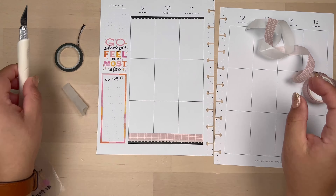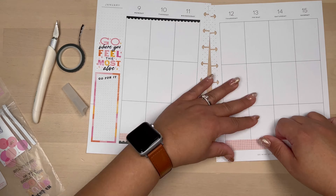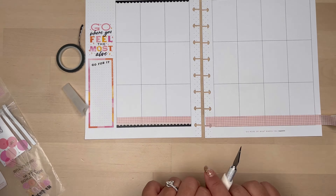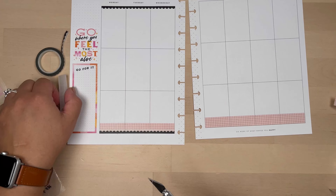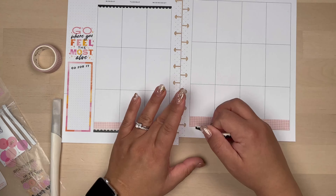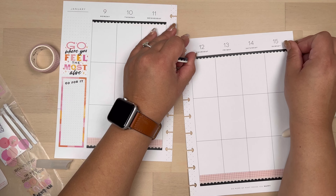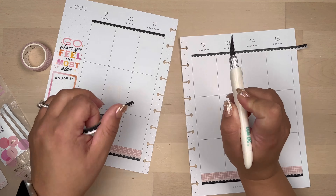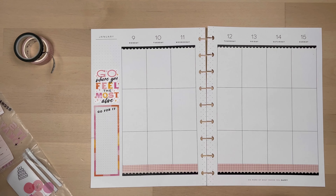I thought this would have been a quick and easy spread. It's very sped up, and I did end up cutting out a lot because I realized I have never made a birthday spread in my catch-all for myself. Usually Planning with Bumble does it, and this is the first year, I believe, since I started planning, that I'm doing my own birthday spread.